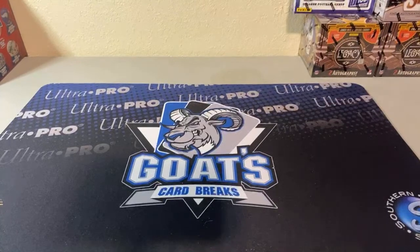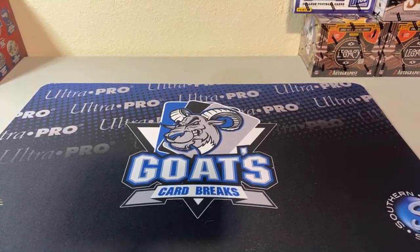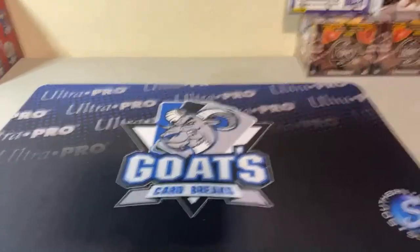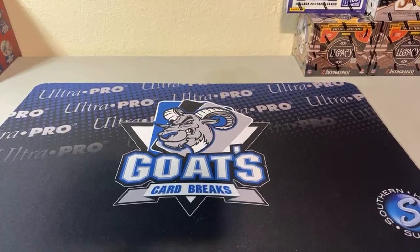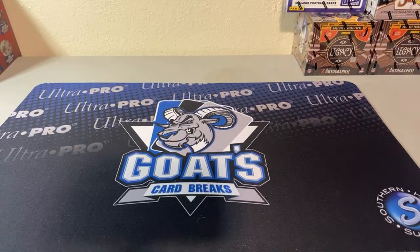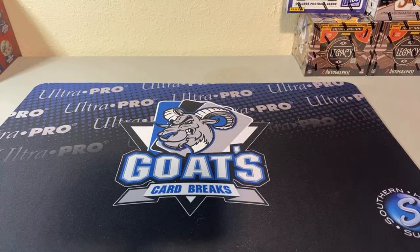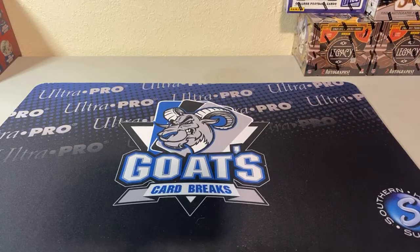We opened a 2001 Topps Gallery box and then I decided to open a couple of mega boxes of Bowman. I still have a lot of boxes to go through — like 30 or 40 or so of those collection boxes that I haven't gone through in forever, because my garage was like a hoarder lived there. But now it's all cleaned out so I can get to my stuff again.